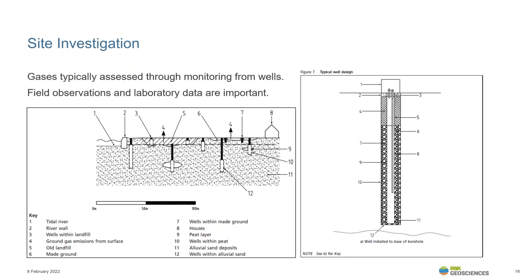Typically, when we investigate ground gas, we employ the installation of monitoring wells to support establishment of the site gas regime. However, field observations and laboratory analysis can provide critical lines of evidence to determine the gas generation potential of a particular source. When the engineer is on site, they must understand the conceptual site model and be prepared to vary well response zones and locations of monitoring wells as required. Monitoring data can be misleading if wells are not installed correctly or not in the correct response zone.